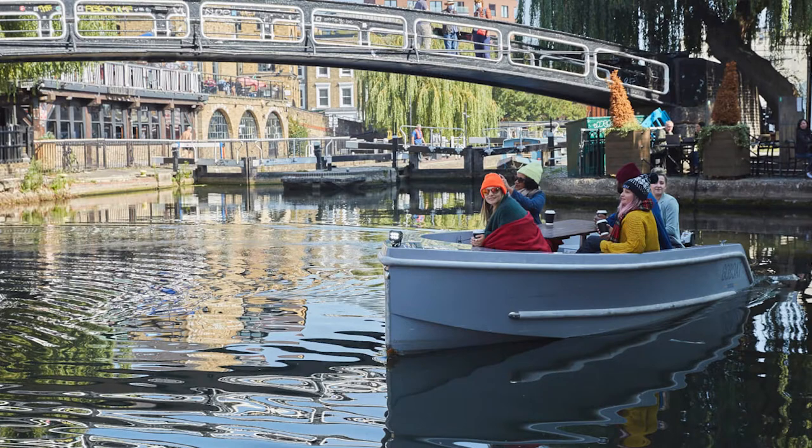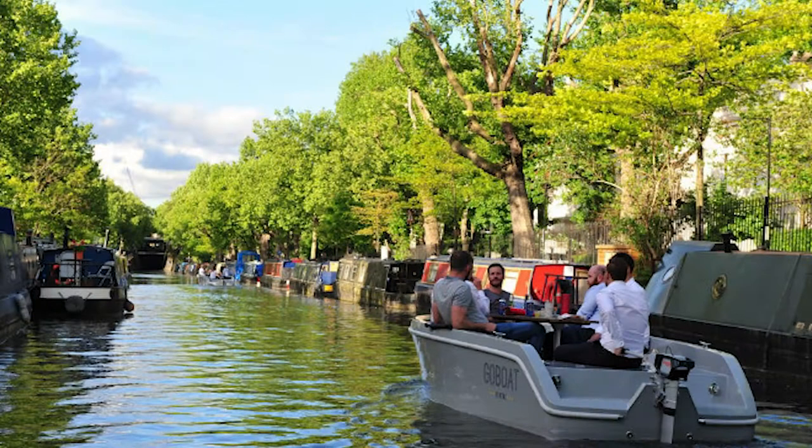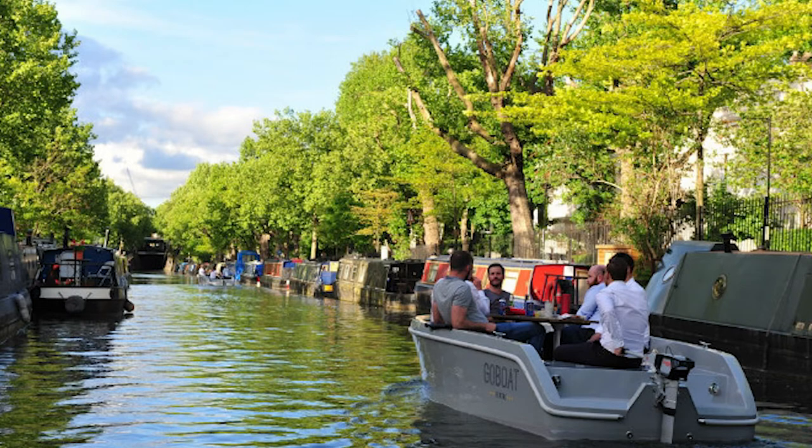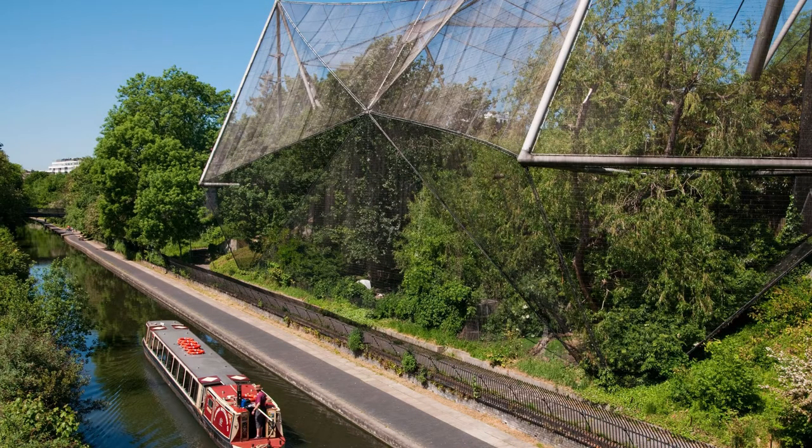Set off in Paddington and you'll be able to see some fabulous sights as you meander through the canals. A one-hour booking is just £95 and will take you through Little Venice, one of my favorite neighborhoods in London. The two-hour booking for £135 takes you through Regent's Park, then past the Wild Dogs and Aviary at London Zoo.